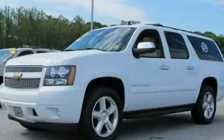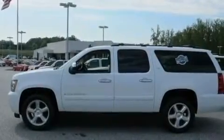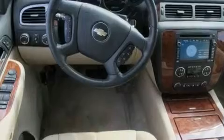This is a certified Brian 2007 Chevrolet Suburban, a vehicle with safety, comfort, and space. It has a 5.3-liter 8-cylinder engine, a 4-speed automatic transmission, and 4-wheel drive.